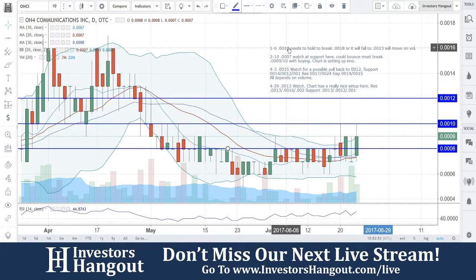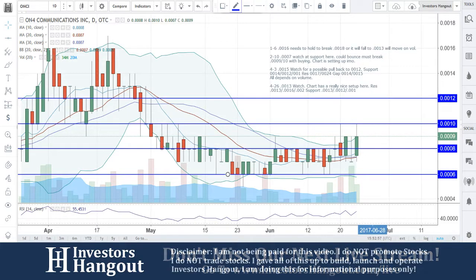Followed up underneath there, we're going to have a nice support level forming very nicely at 0008. Below that, we'd be looking at 6. So 6, 8, 10, and 12 are going to be the lines for this one to go up and down.